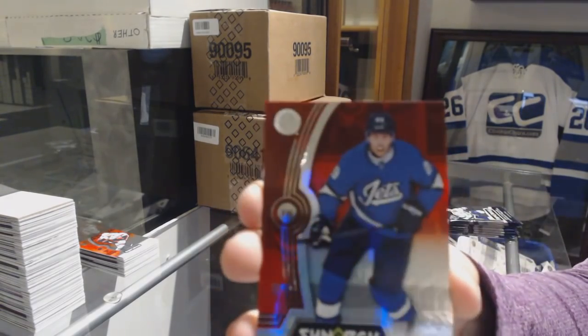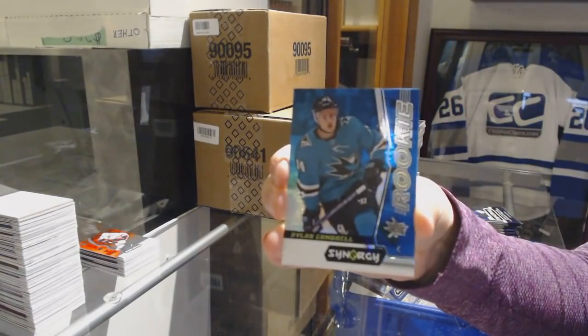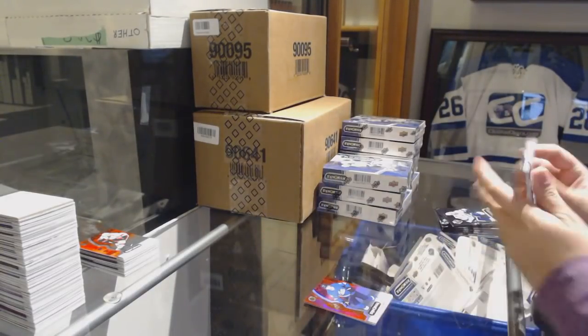We've got a Patrick Laine red for the Winnipeg Jets. Blue Rookie number to 799 Dylan Gambrell for the San Jose Sharks. And a Patrick Kane Postseason Perfection for the Chicago Blackhawks.